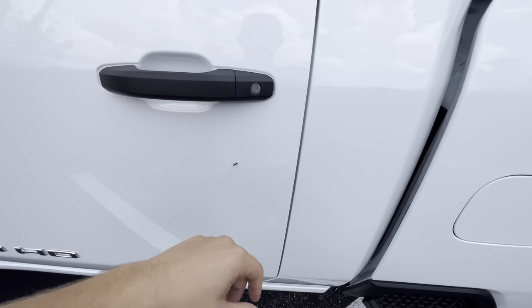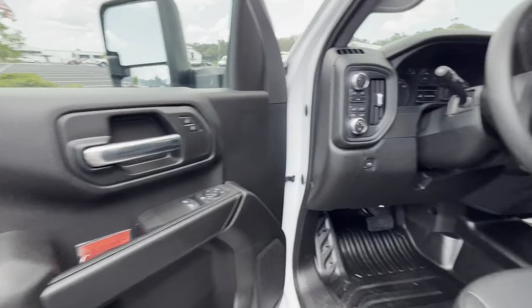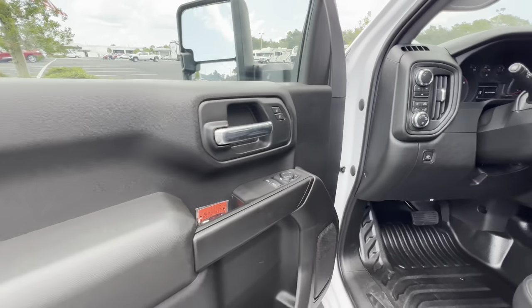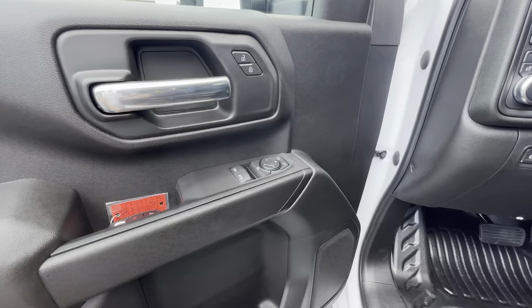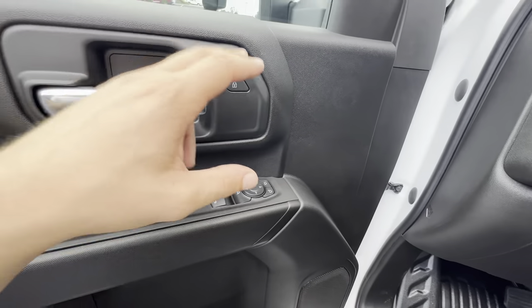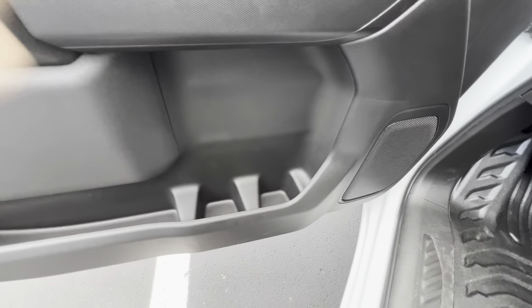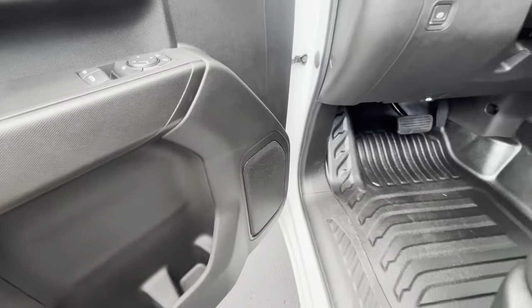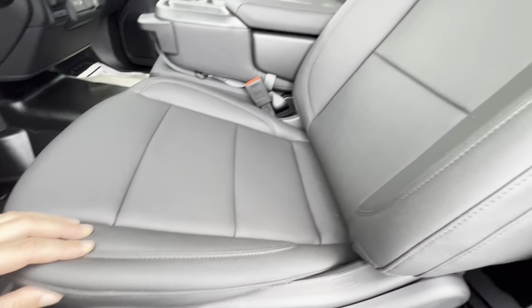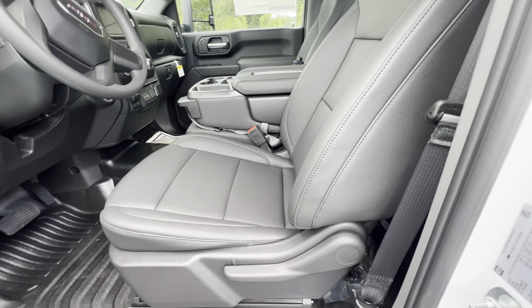It looks really good with the black front — some black rims and blacked-out badging would make this truck look awesome even for a base model. Taking a step inside: no smart access, hard plastic up top as expected. We get a pretty well-padded armrest, auto one-touch windows for the driver going down, and power folding mirrors. There's massive storage in the door — you'll stack two footlongs on top of each other with no problem and fit two 30-ounce water bottles. The Bose sound system actually sounds really good in a single cab with the small cabin.